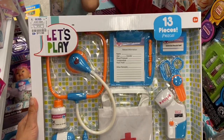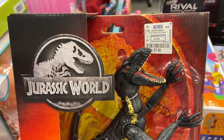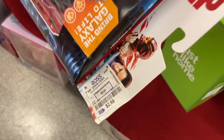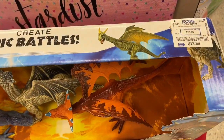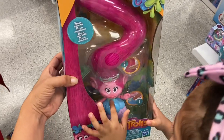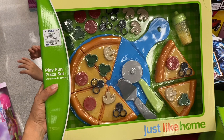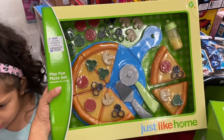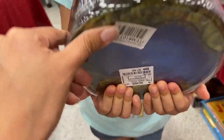I found this 13-piece doctor set and this is just $11.99. Melanie found this Poppy Trolls doll here and she loves the long hair — it's just $9.99 and her hair lights up too! They have this pizza place set here for $12.99 — now I'm getting hungry! I found this 45-piece dinosaur kit and this is just $7.99.